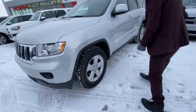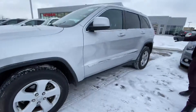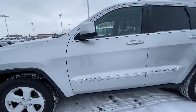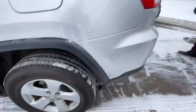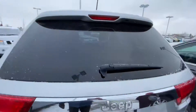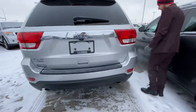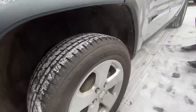Into the wheel wells there is no rust, no big dings, dents or anything down the sides. Moving on into the back here, you can see no rust on any of the wheel wells. Rear park sensors, backup camera. Over to this side again, no dings, no dents, no scrapes, no rust.